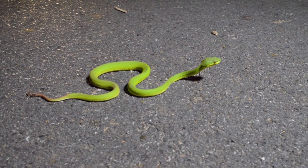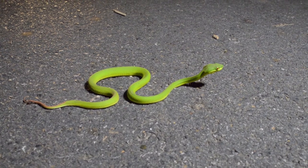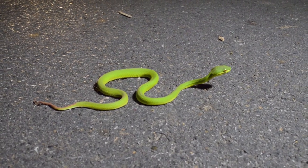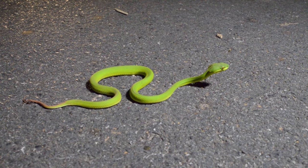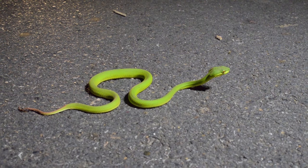I wouldn't be too worried about being bitten by one this size — actually this is about that size, but a little bit smaller than the one that was biting, I think. And that ant is still on its tail.